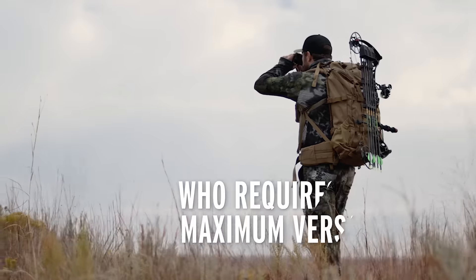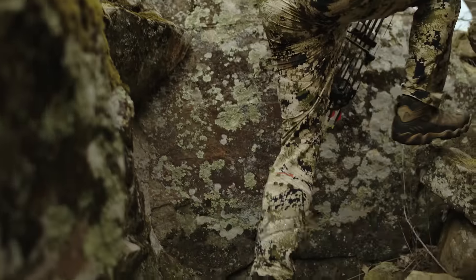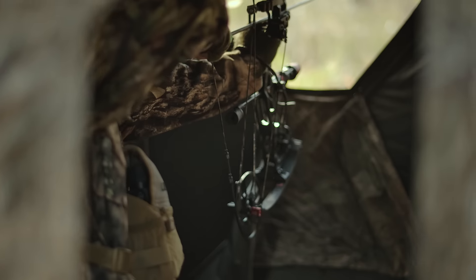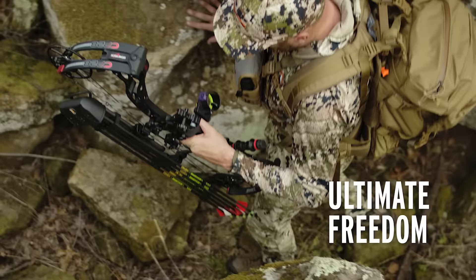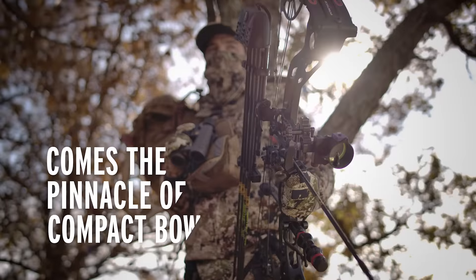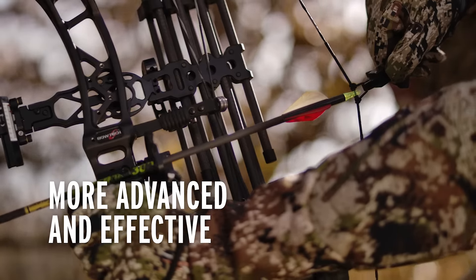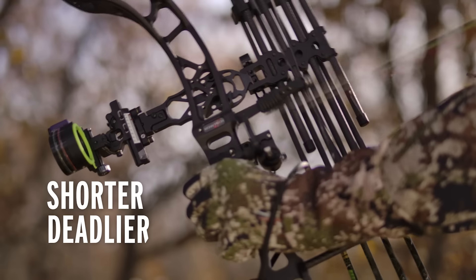For the bow hunter who requires maximum versatility to stock deep in the thick of it, who knows the best vantage points don't always have elbow room, who demands the ultimate freedom to adapt for any reason — comes the pinnacle of compact bows. More advanced. More effective. Shorter. Deadlier.